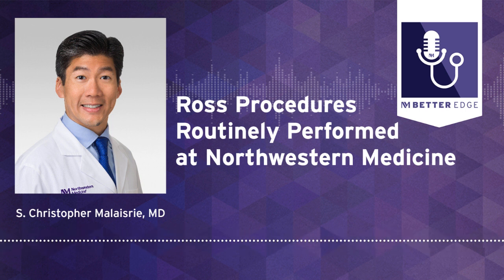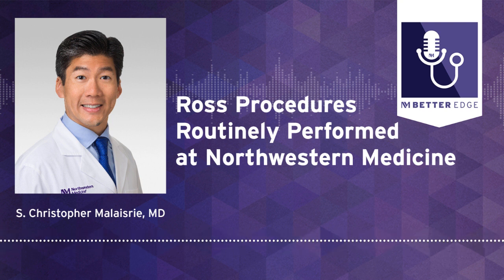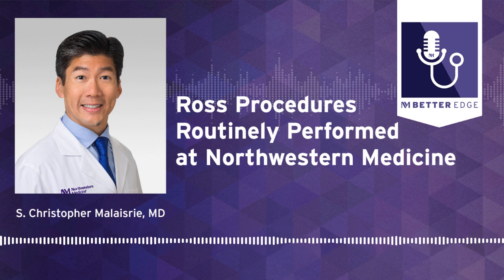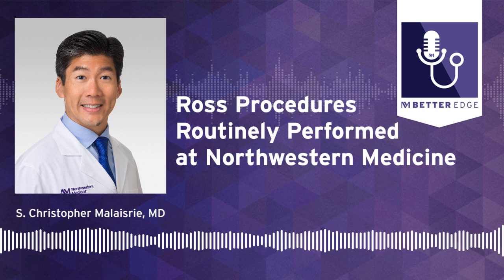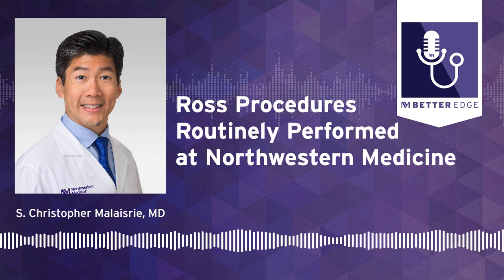He's a professor of cardiac surgery at Northwestern University's Feinberg School of Medicine, and he's here to highlight the Ross procedure at Northwestern Medicine for us today. It's a pleasure to have you join us. I'd like you to start by telling us a little bit about yourself and your role at the Northwestern Medicine Bluhm Cardiovascular Institute.